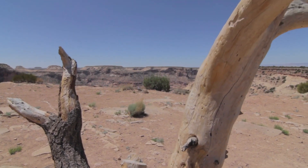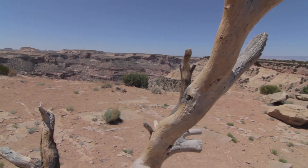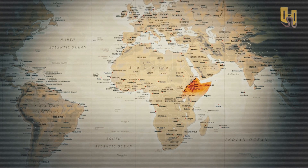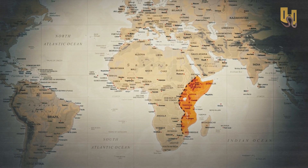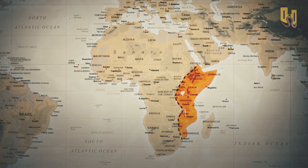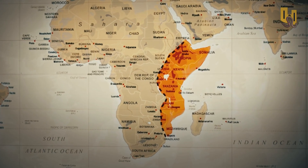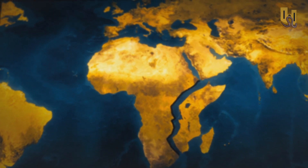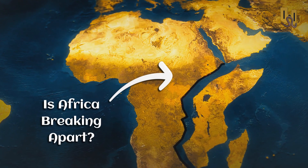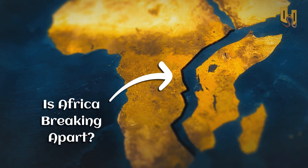Thanks for tuning in to this short but exciting discussion about the East African Rift and the possibility of a new continent forming as a result of the ongoing geological processes. We hope you've enjoyed learning more about this fascinating topic and that it's inspired you to think about the incredible power of the Earth's tectonic plates. If you haven't already, please consider subscribing to our channel and hitting the notifications button to be alerted whenever we release new content. We appreciate your support and look forward to bringing you more exciting discussions in the future. Thank you for watching.